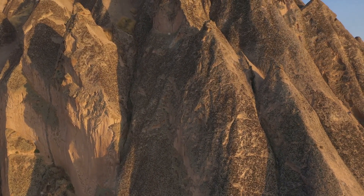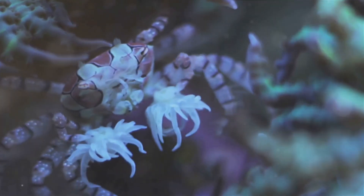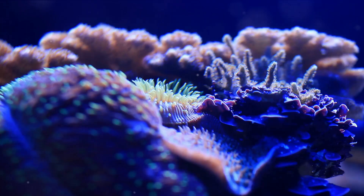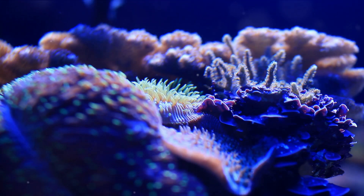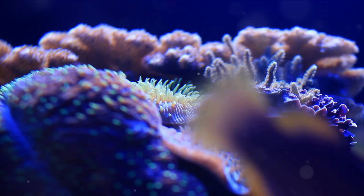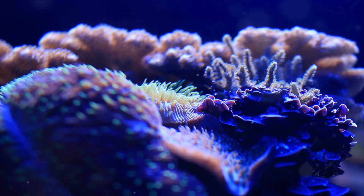Each specimen has its own unique story. From the official state stone, the agatized coral — a stunning product of ancient coral reefs turned into colorful banded patterns of agate — to the vibrant purple amethyst, an official state gem found within the limestone in northern and central Florida. These are just a taste of the geological treasures that make Florida a true gem in the world of geology.